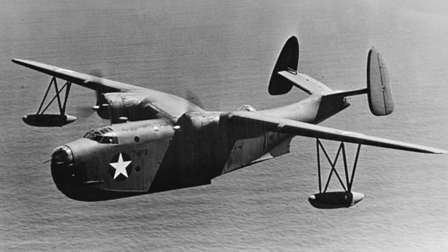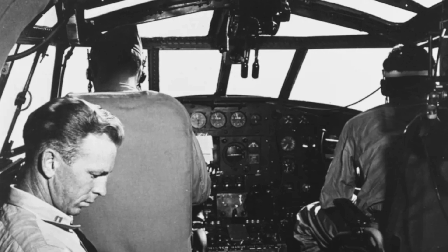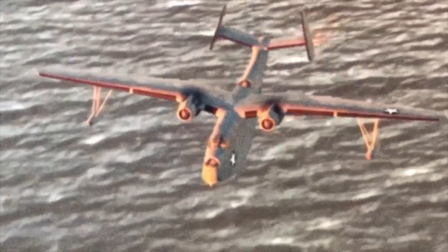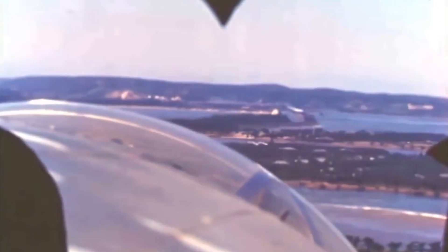Later in the war, in the Pacific, the Mariners would continue to prove their worth. On March 4th, 1945, a Mariner piloted by Jack Christopher would find 8 survivors from a shot-down B-29 at sea. The waves, however, were too rough to land in safely, so the crew dropped smoke lights and life rafts for the downed airmen, while circling above for 6 hours, well into the night, until a ship came and rescued the men.